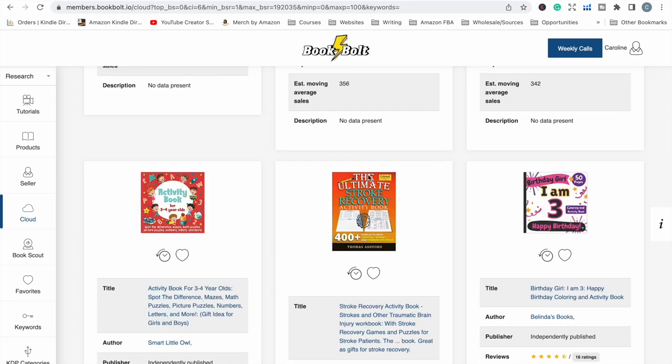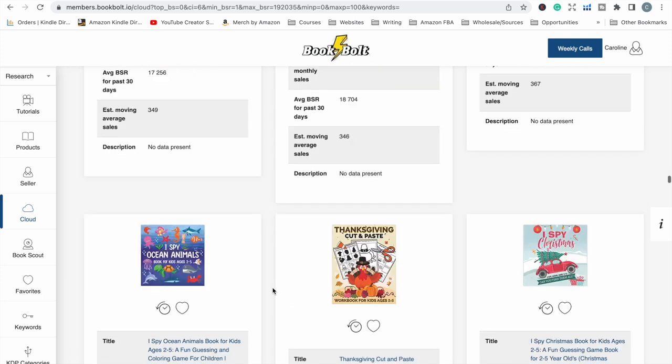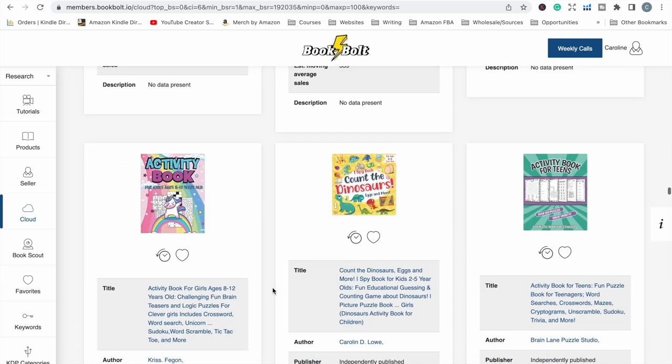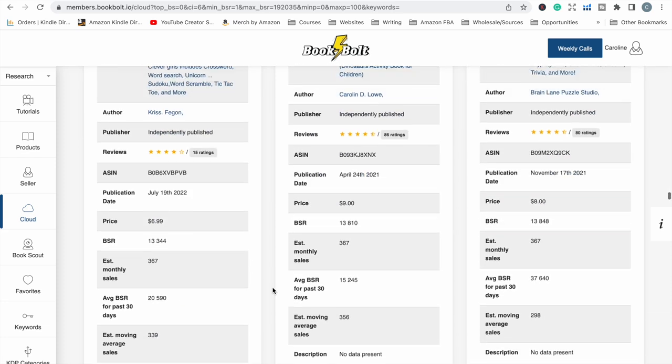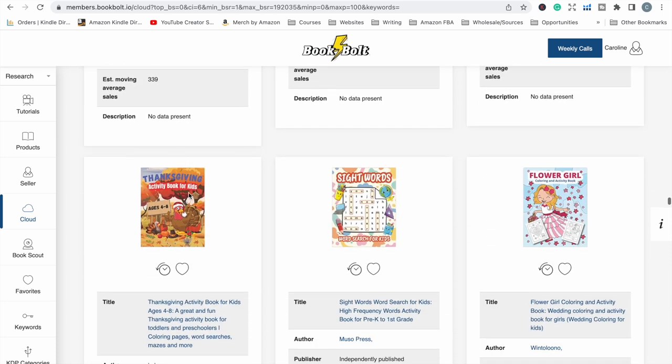There are a couple of stroke recovery activity books, which is an interesting niche specifically targeting people who have some sort of brain injury to help them recover. And there's one targeting teens — you often see activity books for kids or adults, but teens could be a less competitive niche to get into, as opposed to the very crowded kids activity books space.